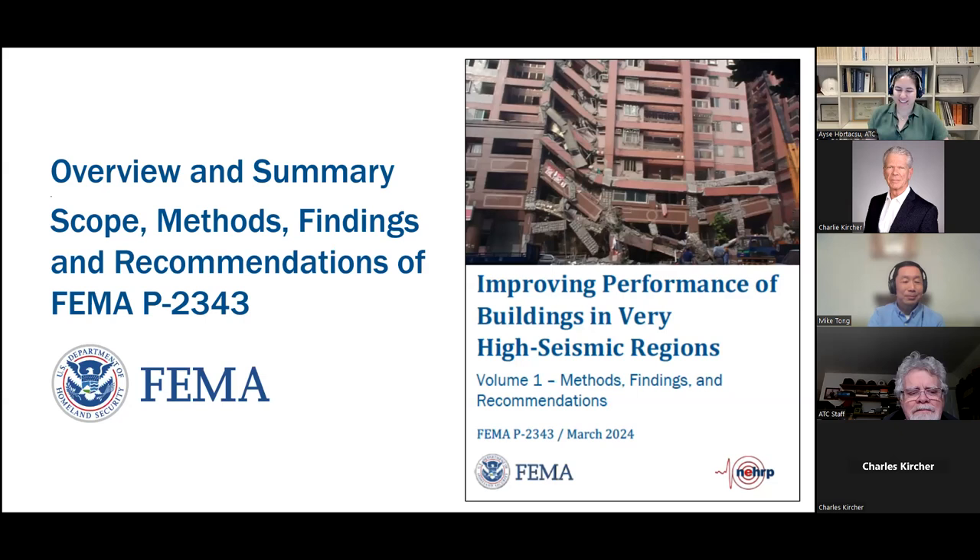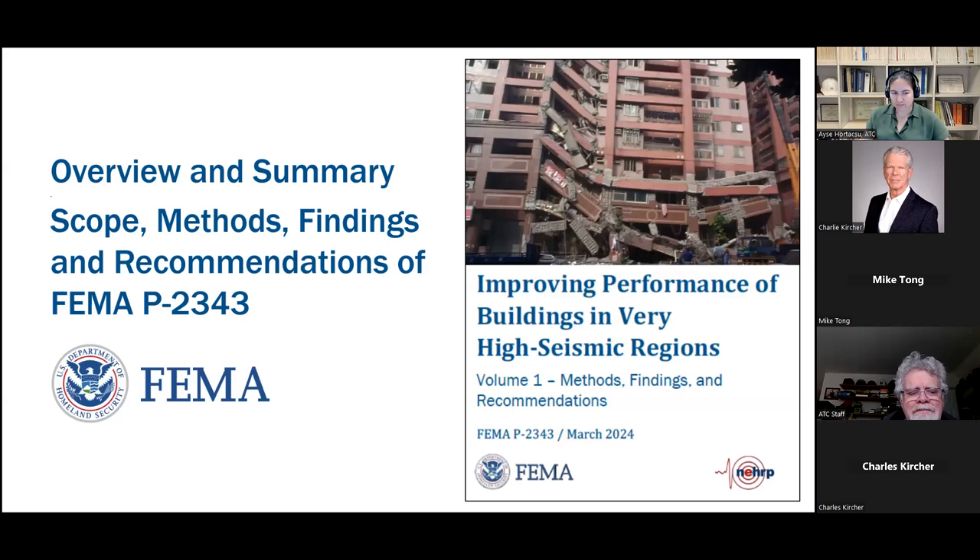Thank you, Mike. Charlie Kircher is a principal of Kircher & Associates, providing consulting services to commercial and industrial businesses, military and government organizations, and other engineering companies. He has more than 40 years of experience in earthquake engineering, focusing on vulnerability assessment, risk analysis, and innovative design solutions. Charlie is active in seismic code development committees of SEAOC, ASCE, and BSSC. He is a fellow of SEAOC, a recipient of the ASCE Structural Engineering Institute Walter P. Moore Jr. Award, and was elected to the National Academy of Engineering. Dr. Kircher was the Project Technical Director for the ATC project that led to the publication of FEMA P2343.